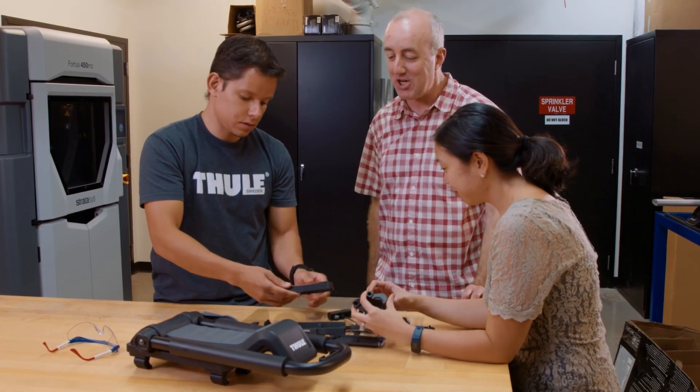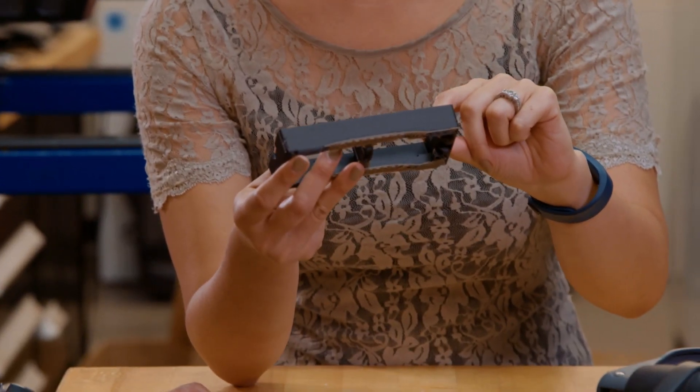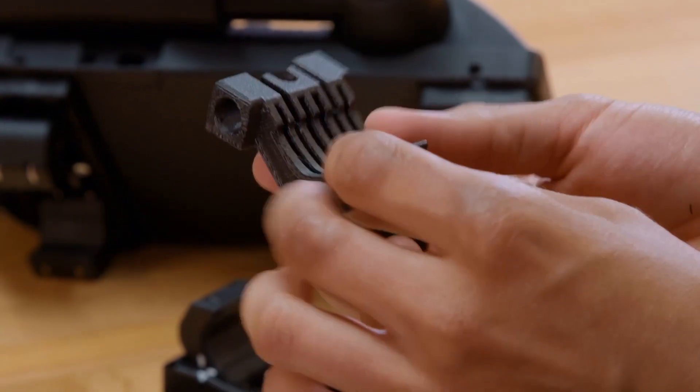Stratasys was a great partner in getting us started with the nylon 12 CF material. We were fortunate to be able to be in the early visibility program for the material. The greater strength and greater stiffness has allowed us to prototype parts that we're eventually going to make in injection molded glass filled materials.